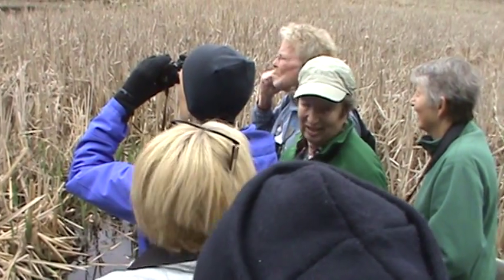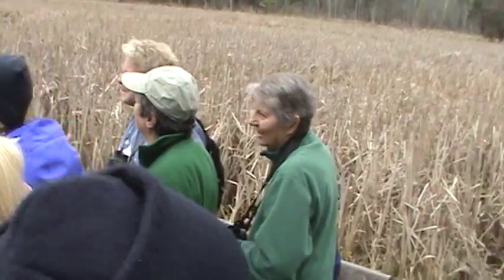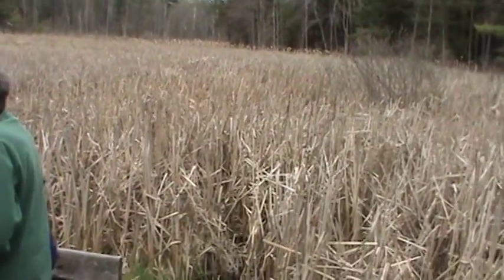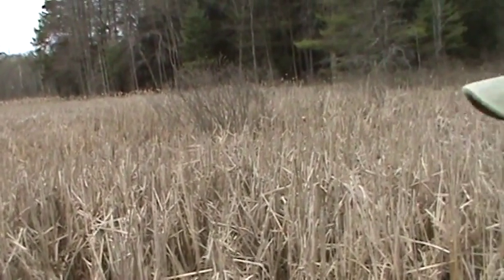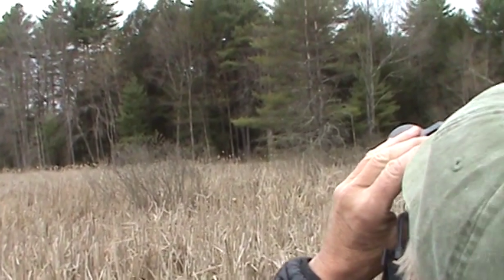These were all designed for wood ducks. There's something sitting on the very top there — I think it's another red-winged blackbird.